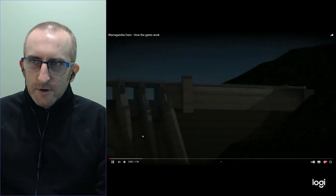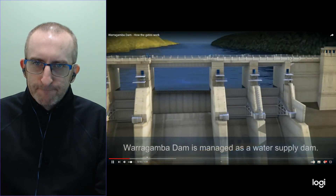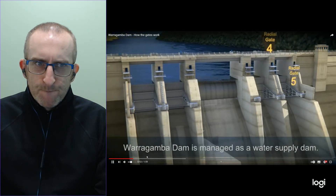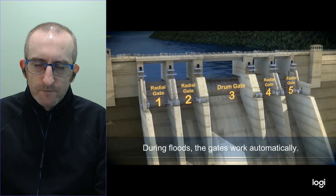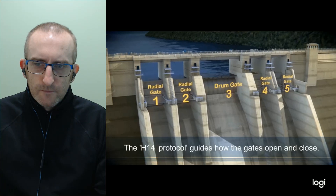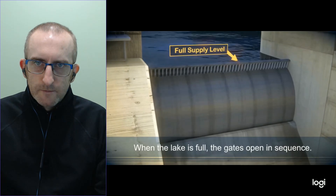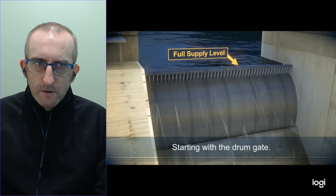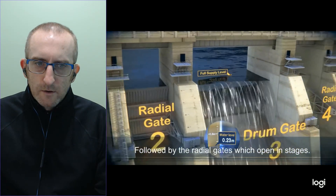This is another interesting video explaining how the gates work at Warragamba Dam. During floods, the gates work automatically — they open and close based on water levels in the lake, a process called the H14 protocol. After heavy rainfall, when the lake rises above full supply level, the gates open in sequence, starting with the drum gate, then followed by the radial gates, which open in stages.